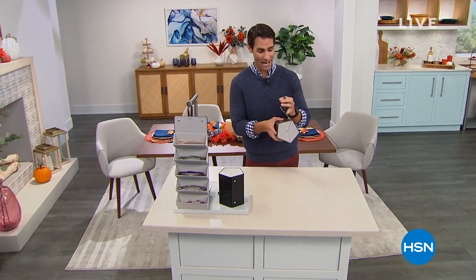We're going to take a little bit of a break, but hang out because we've got more home and kitchen clearance. We'll be right back.